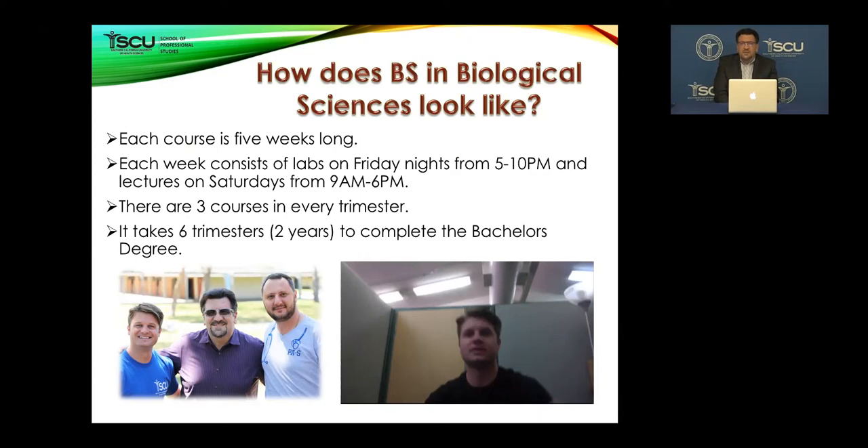Most courses — not all of them — contain a lab section and a lecture section. One unit will be the lab and three units will be the lecture. The labs will be on Friday night from 5 to 10 p.m., and the lectures will be on Saturdays from 9 a.m. to 6 p.m. with about one hour of lunchtime in between — about eight hours of being in class.